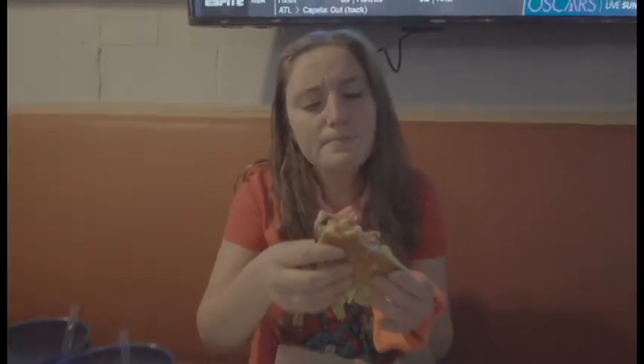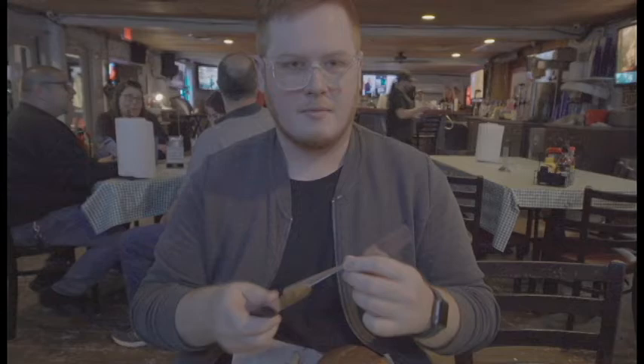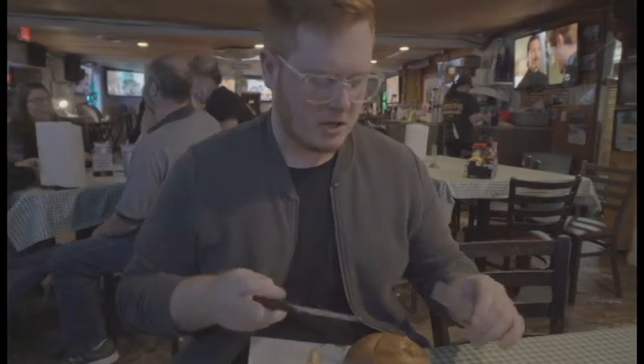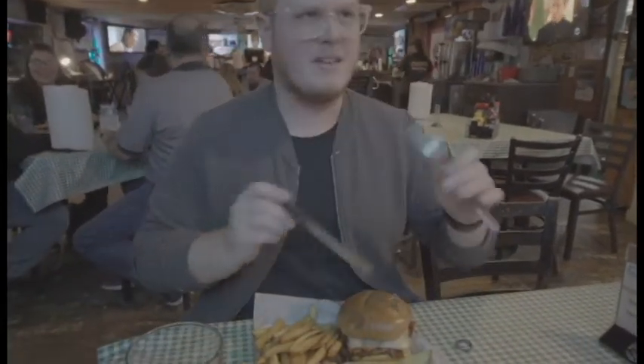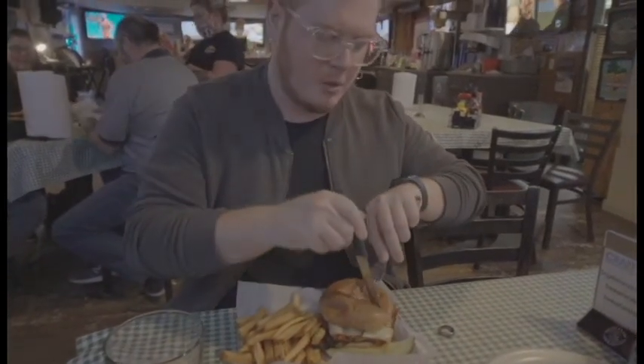I give it two thumbs up — you should definitely come here and get one. They have a bayou burger and a bayou chicken option. This one is pepper jack cheese on a blackened grilled chicken with a medley of peppers, so if you like spice, this is probably what you want to get.